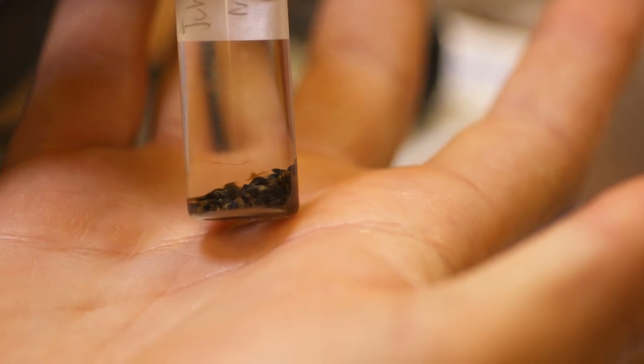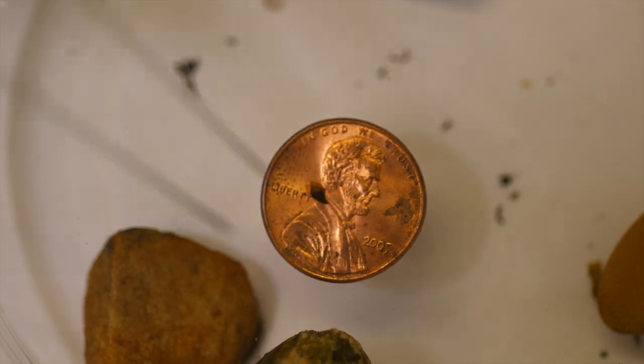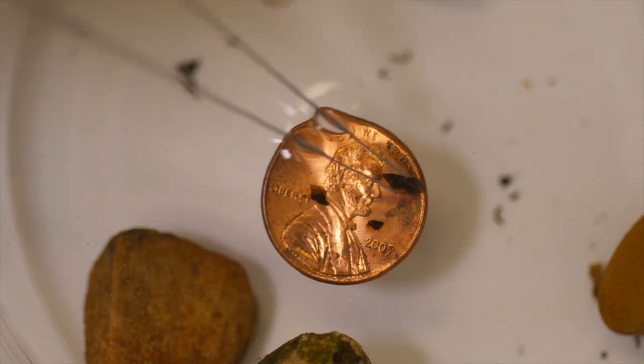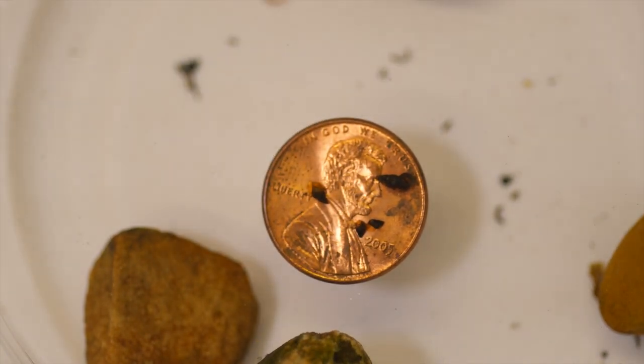This prolific little snail reproduces asexually by cloning itself, creating hundreds of replicas a year, each of them cloning themselves. Through this process known as parthenogenesis, a single mud snail can produce millions of replicants in just a year, resulting in explosive population growth.